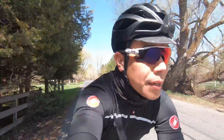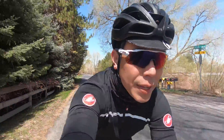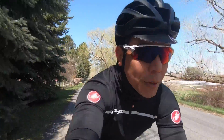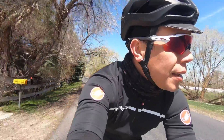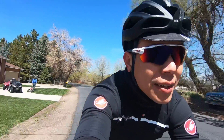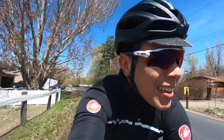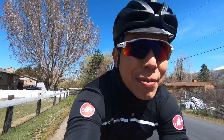I am riding up to Blacksmiths Fork Canyon. I'm going to try to go all the way to the end today at the Hardware Ranch, where the paved road turns to dirt road. It's going to be quite a lot of climbing today, so I hope I'm ready for that. Probably not. But it's a beautiful day.